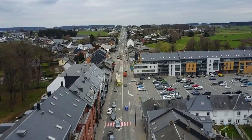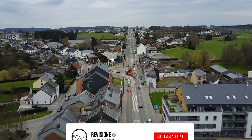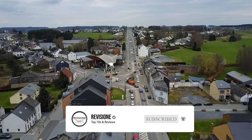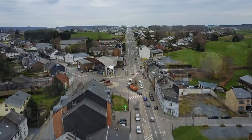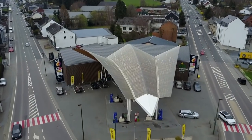Bastogne is a small town in Belgium's Wallonia region on the crossing of the rivers Rhine and Meuse, and lies beautifully nested in a lush green valley. It was in and around Bastogne where one of the biggest and bloodiest World War II battles took place — the Battle of the Bulge.